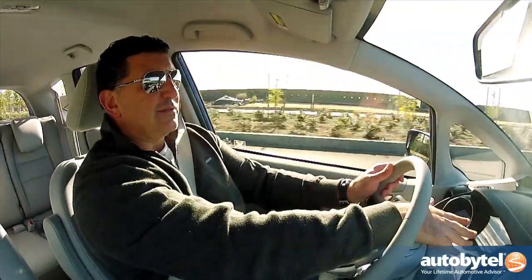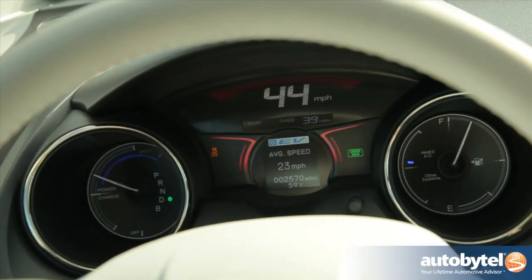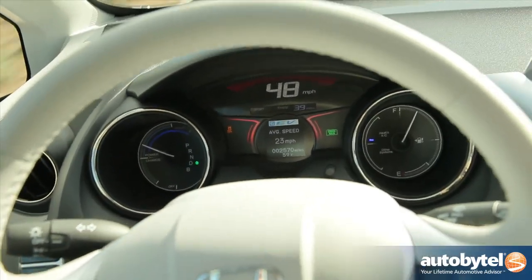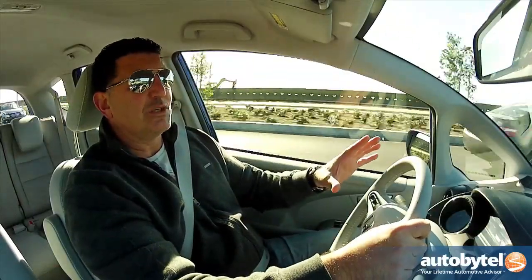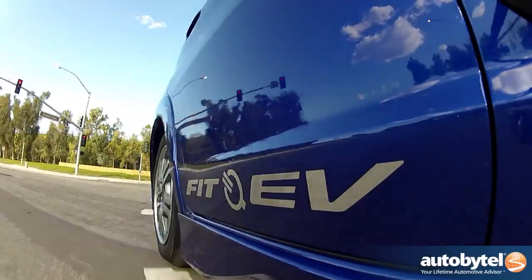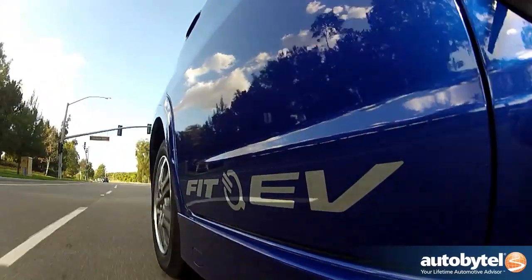Right here in the center, you not only have your speedometer, you're also going to have your range — and that is the most important number you're going to have to read in this car. You're always going to want to know how much range you have left. Obviously, the faster I drive and the harder I drive, the more rapidly that number will go down, just like all EVs.